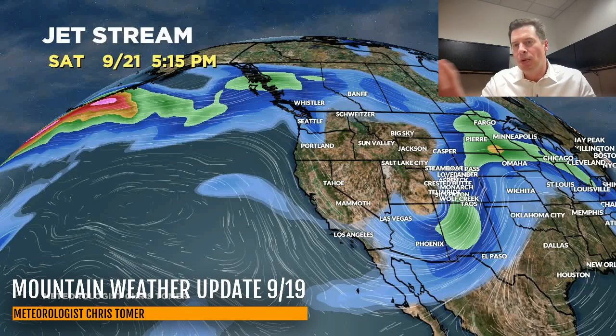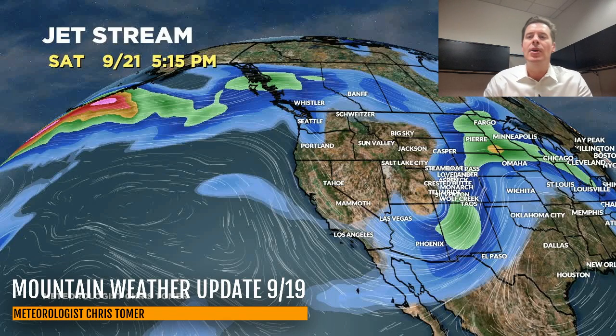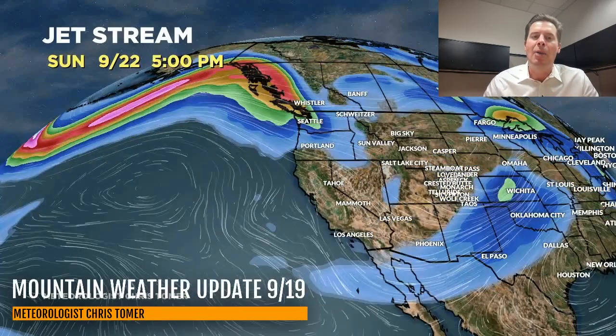Then it rolls into Colorado into that Albuquerque position and begins to throw that wrap-around moisture and upslope against Denver, the Front Range, and up into the Continental Divide of Colorado. There it is on Sunday, still in place. Now behind it, it leaves a big broad open trough, so whatever's behind it — including that Canadian cold front — will run north to south and just sit there in that trough.